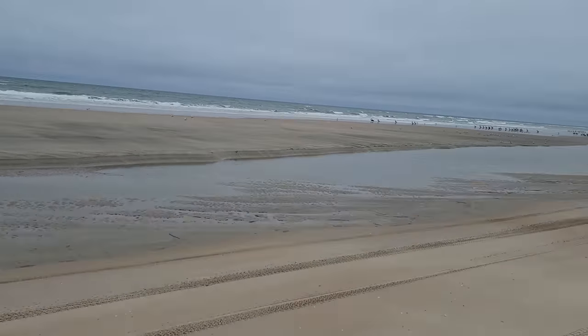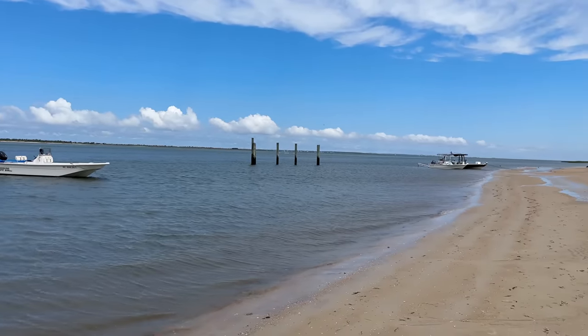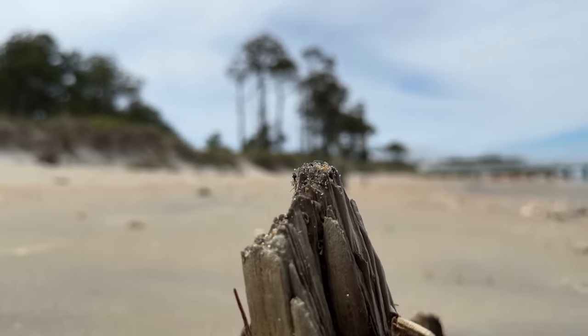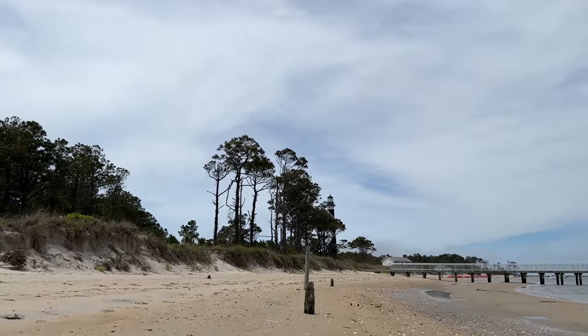The next morning after breakfast, it was time to get out and do some exploring. Our first stop was the beautiful and historic Cape Lookout Lighthouse.